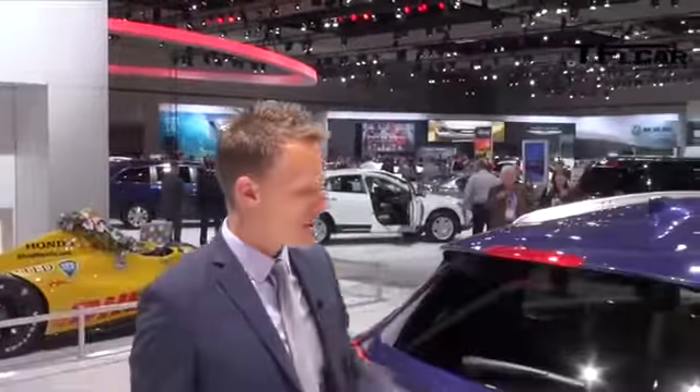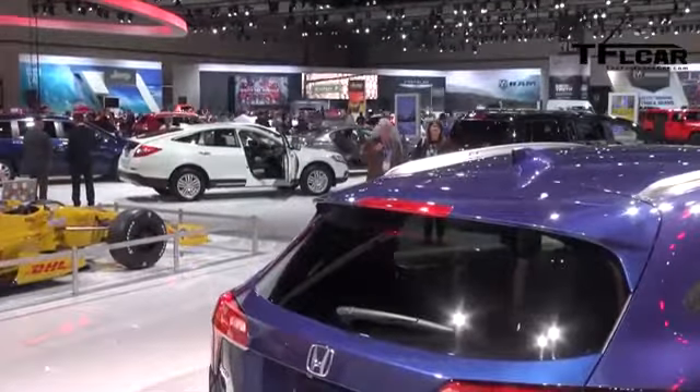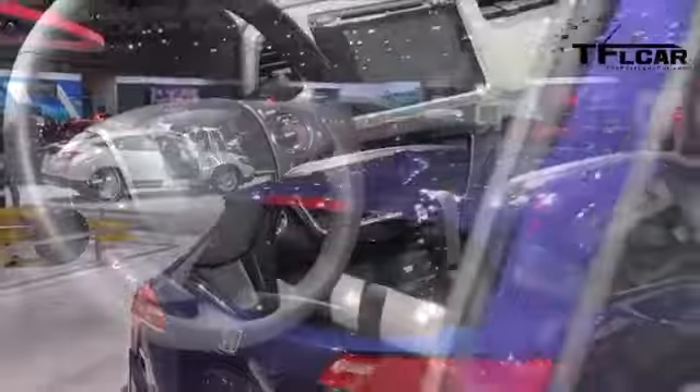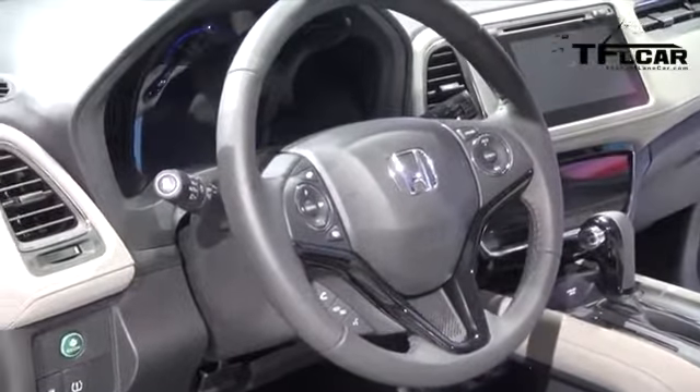As I mentioned earlier, this is an all-wheel drive vehicle, which allows the consumer to take it to areas where they can explore the mountains, go skiing, and everything else that fits their active lifestyle.